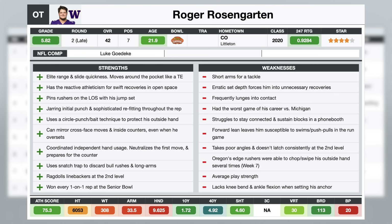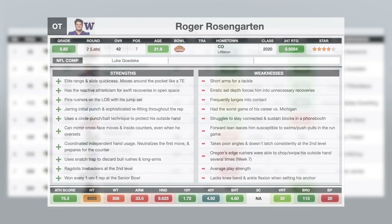On his college tape, just like his teammate Troy Fautanu, he's one of the more aggressive gamblers of any tackle in this class. He's taking extremely wide sets — there are times the B gap is like over 10 yards of width. For the most part, he's got the recovery skills to take that aggressive short set and then recover with an inside counter. It's not a sustainable play style projecting to the NFL, but you get to see his elite recovery and movement skills on full display on his college tape.